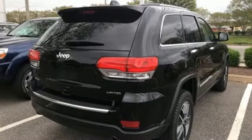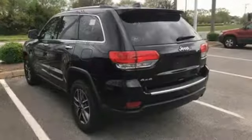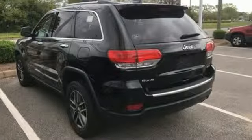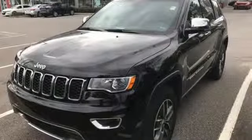Car and Driver muses, "We doubt they're given to popping celebratory champagne corks very often at Jeep headquarters in Auburn Hills, Michigan, but now just might be a good time." Journey anywhere in a Jeep. Hurry in today for a test drive.